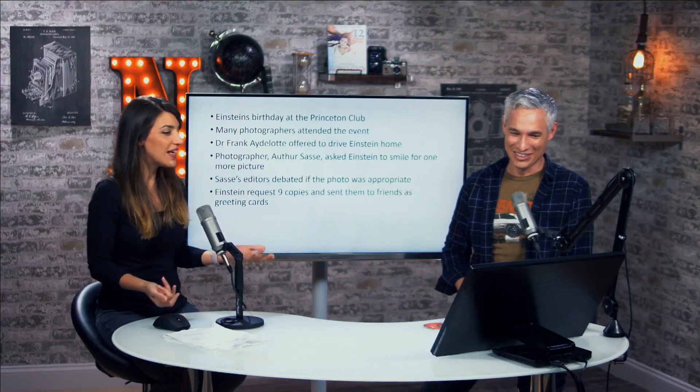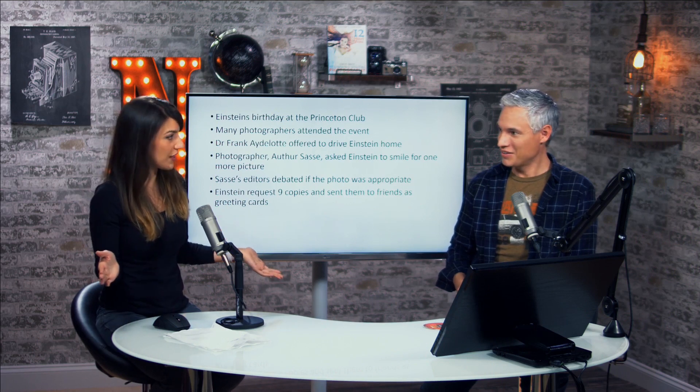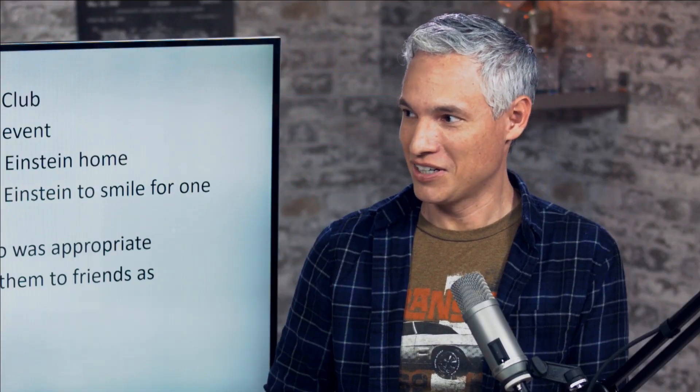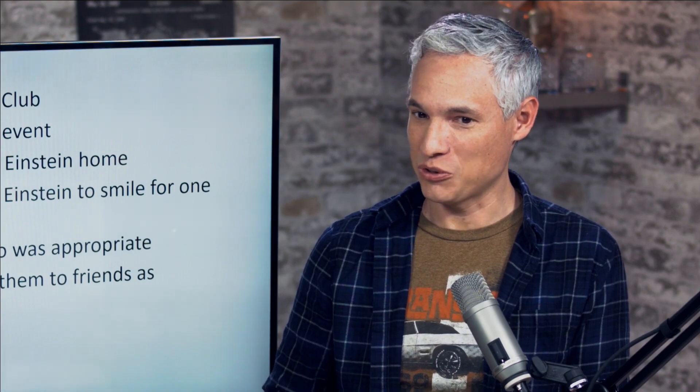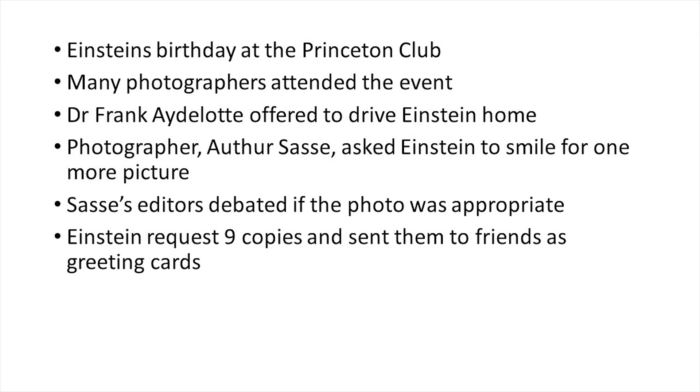It's the end of the night. He's ready to go home. His friend Dr. Frank Eidolot offered him a ride home, and the photographers rush at the car. Arthur Sasse gets right in front of the car with the door open and asks Einstein for one last picture, one last smile. And instead of smiling, Einstein sticks out his tongue. That's how you get this famous picture — no other photographer there got it. The editors debated whether the photo was even appropriate, but it went to print and it was a huge hit. Even Einstein loved it — he requested nine copies and sent them to friends and family as greeting cards.